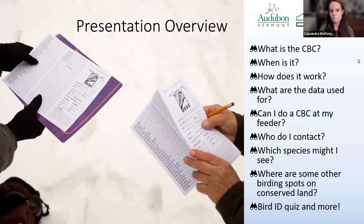So, what we'll cover tonight: I'm going to go through the basics of who, what, when, where, and how in a guide to joining the Christmas Bird Count. I'll go over what it is, when it happens, how it works, how you might participate, what the data are used for, if you can do it at your feeder, and who you might contact. Then I'll turn the presentation over to my co-hosts, who will give more detailed information on what species you might expect, share some fun memories, talk about conserved land and birding there, and maybe do a bird quiz at the end.